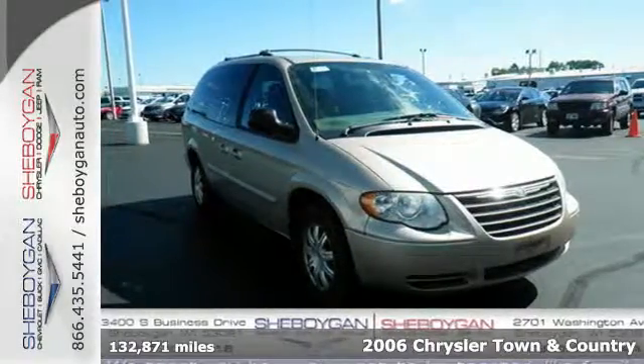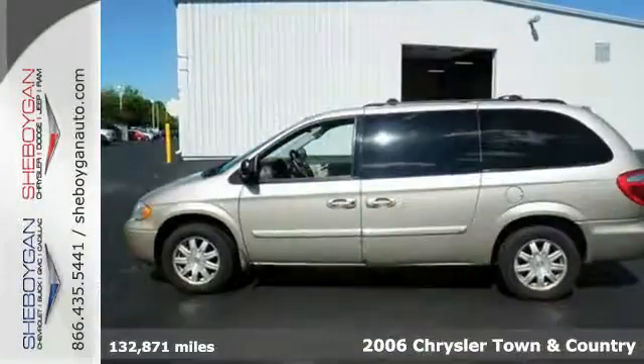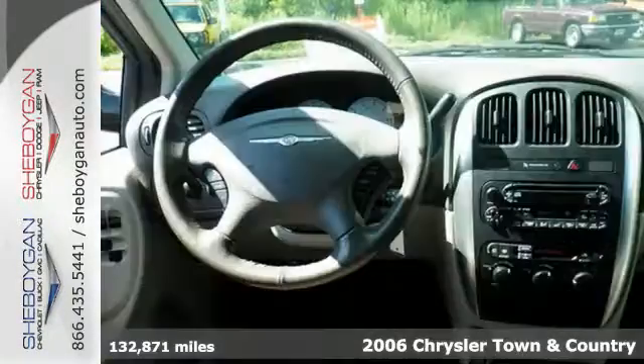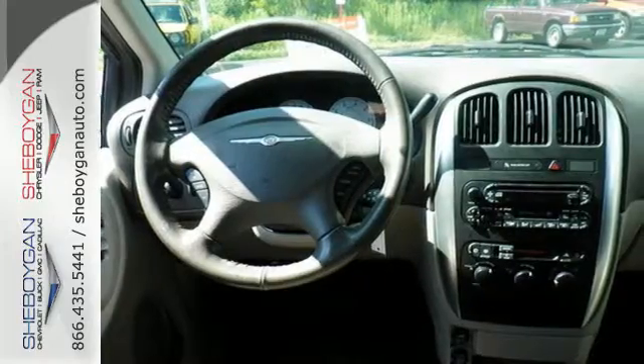Here's a 2006 Chrysler Town & Country. Standard amenities include cruise control, a tilt steering wheel, third row bench seat, power door locks, and a premium CD audio system.